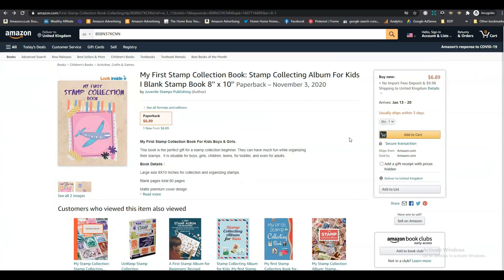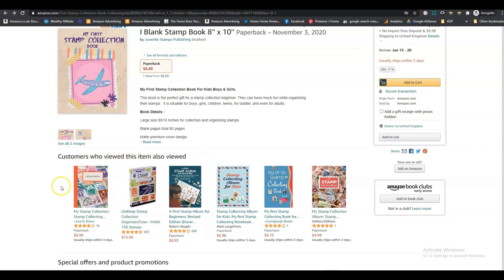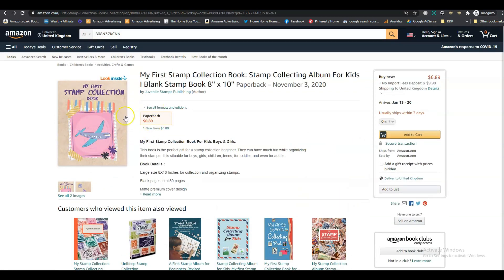Even if a niche isn't great, it's sometimes worth having a book in it and trying it out. Overall, my recommendations are: change the cover image to something more clearly stamp-related — looking at competitor books you can clearly see stamps on their covers. Work on your description — that needs a little improvement. The rest seems okay. I hope this has helped, and remember you can always apply the same recommendations to your own books.